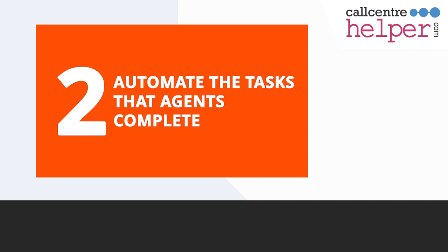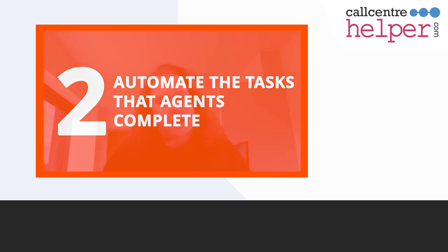Next up, automate. Once you've evaluated which tasks agents are doing, the next tip is to automate as many of those as possible, if you can't remove them entirely. There are a lot of ways to automate processes so your agents don't need to take time off the phone to do them.